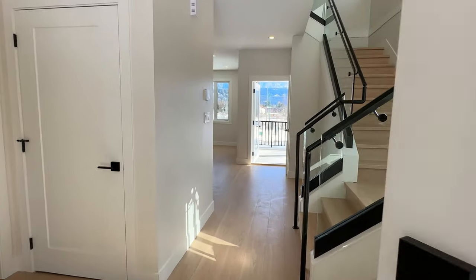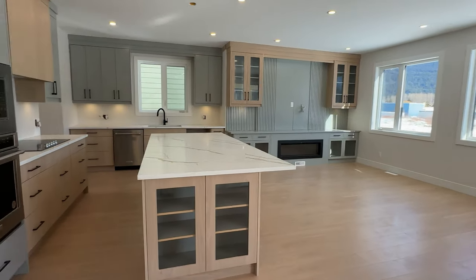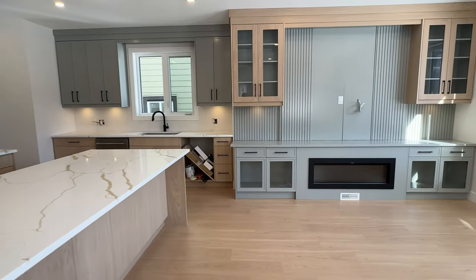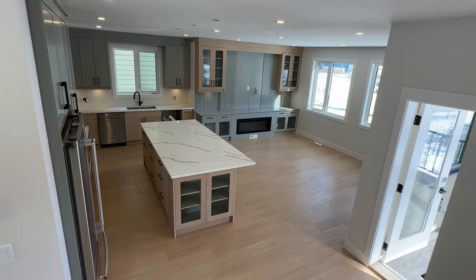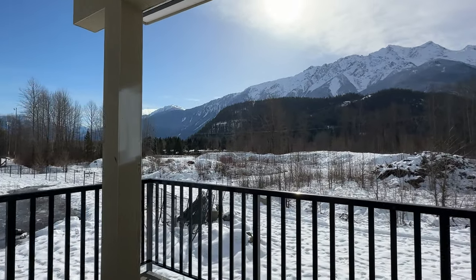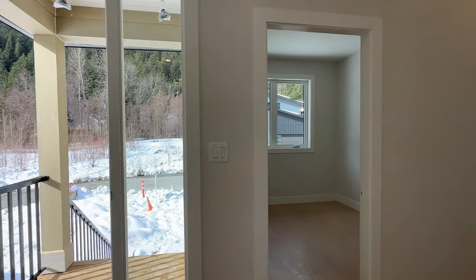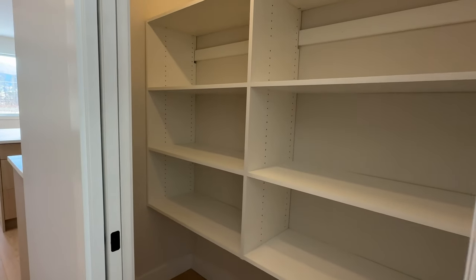As you enter this brand new home you're greeted with a large entry flowing straight into the huge kitchen with large island with seating for four. There's also a living room area with built-in cabinetry and a large linear electric fireplace. Right off the living room you've also got a large corner deck with spectacular southern views of Mount Curry. This level also features a powder room off the entry as well as an office, a separate dining room and a large pantry just off the kitchen.